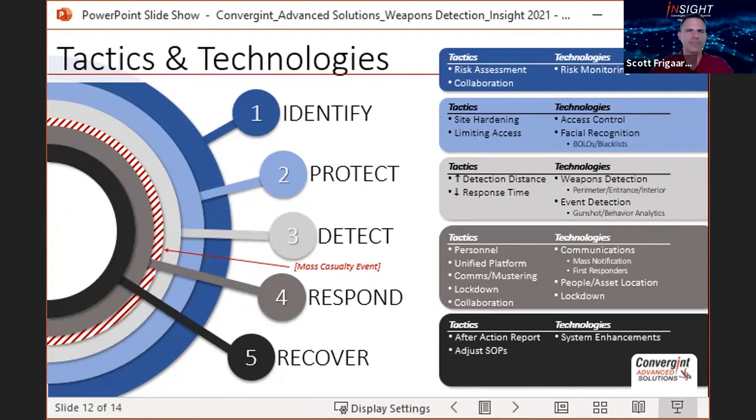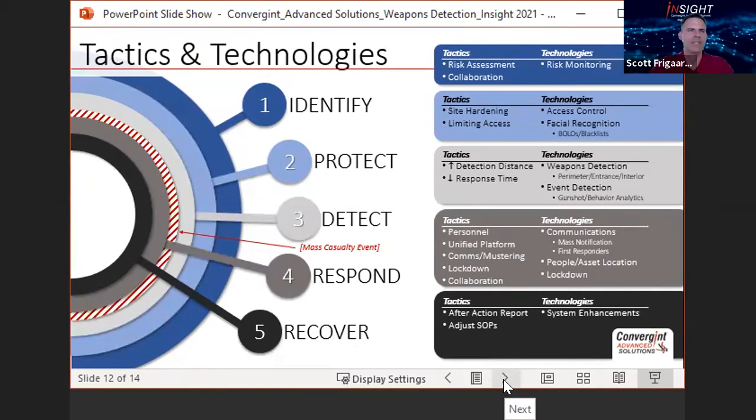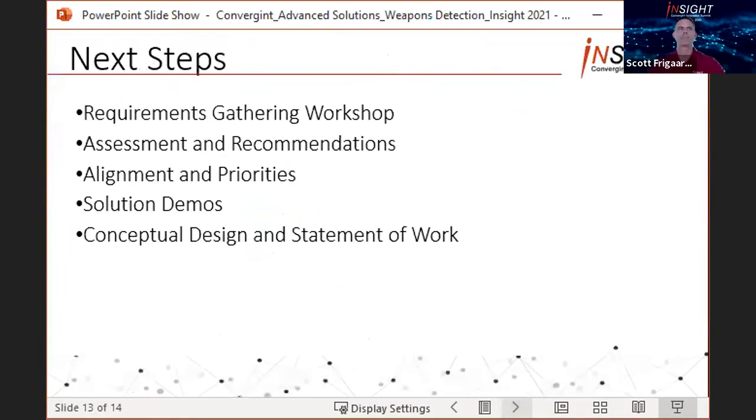Hopefully you see the value in adopting weapons detection capabilities. If so and you'd like to partner with Convergence to take the next step, we engage in a roadmap process — a five-step process which can go as fast as you want depending on your requirements and initiatives. These five steps involve requirements gathering where we work with your tier one, two, and three stakeholders to capture all of your current procedures, the known gaps, and where you want to be in one, three, and five years.